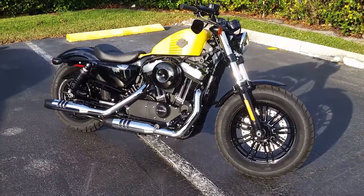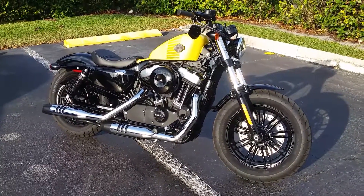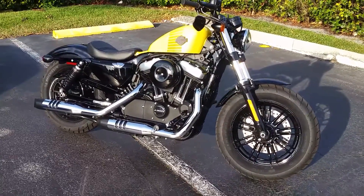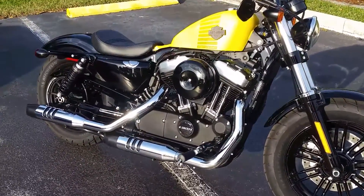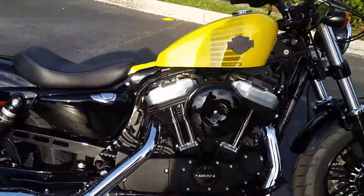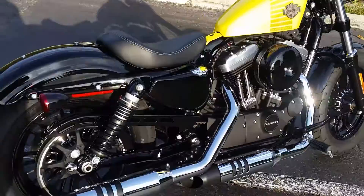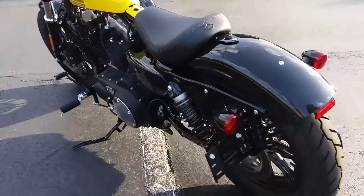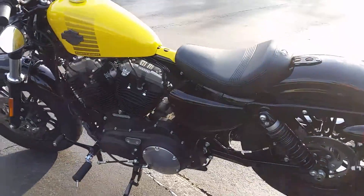This is a beautiful 2017 Harley-Davidson XL1200X48. Completely stock, mint condition. Only has 300 miles.